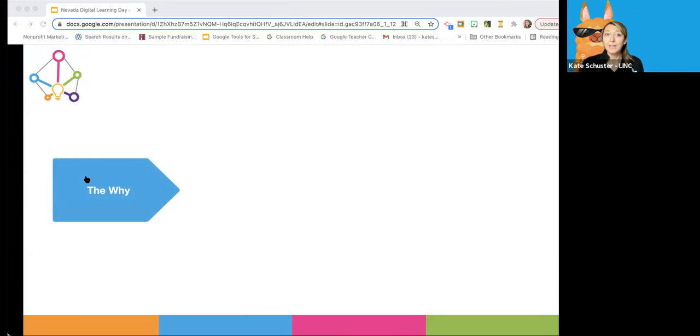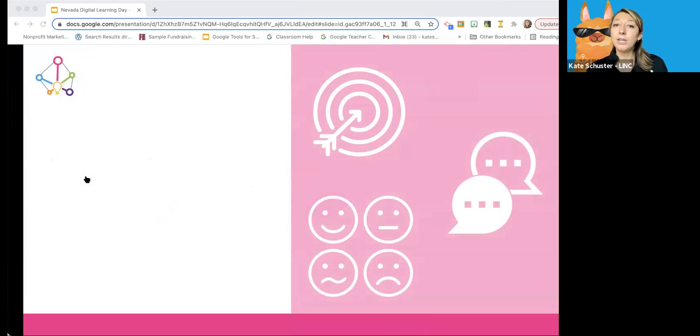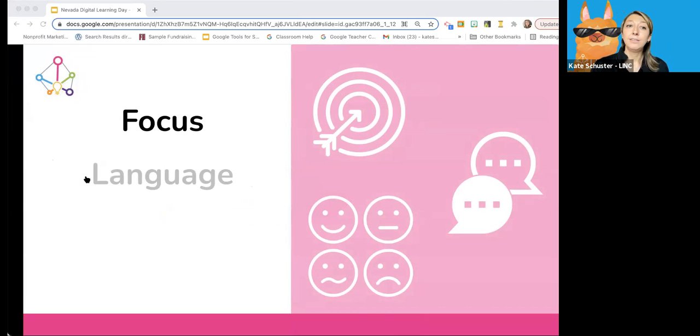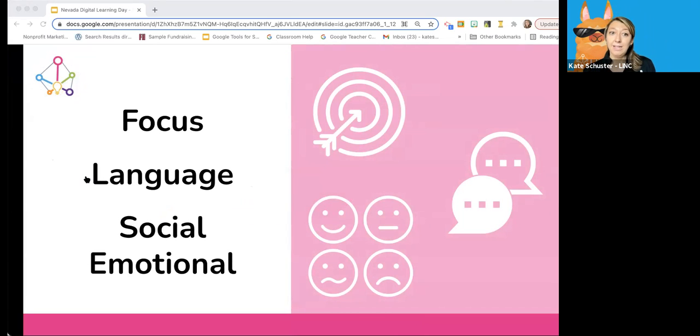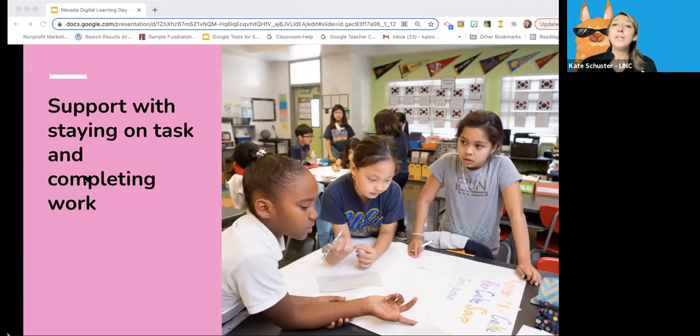Let's look at strategies that address focus first. Children who need support for staying on task often have trouble completing work in a timely manner. The strategies we're going to talk about here will support students in developing the skill of staying on task — and that's actually a skill you have to develop over time. It's not something a child automatically has; it's something we need to teach and be consistent about.